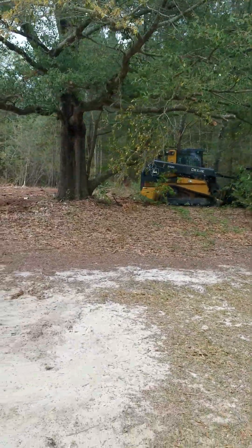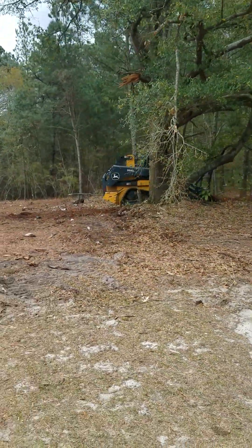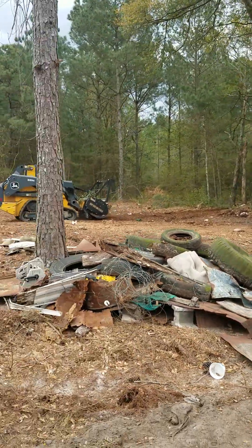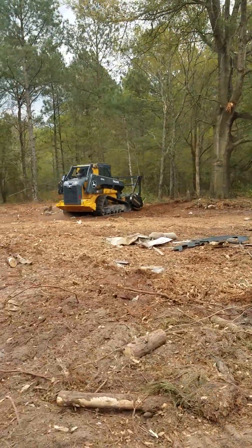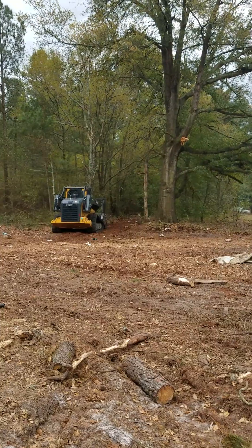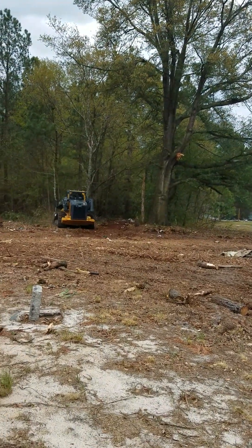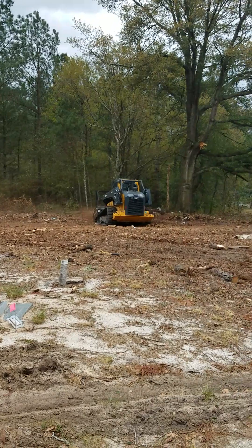I'm gonna try to walk far enough away from the machine but get behind it to give you all another view of the path he's just cut in. But even on the machine itself, if you look on that attachment on the front, it says keep back 300 feet. So I'm keeping my distance. Can you all see that clearing he just made? Yeah, wow, I can see it — I hope you all can see.